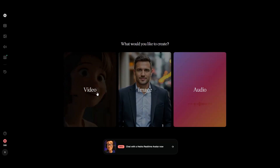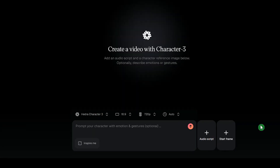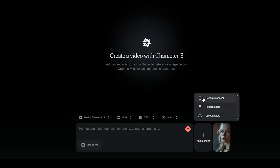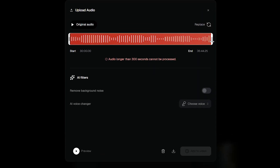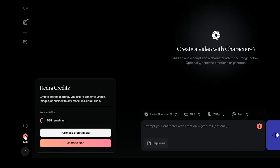To use lip sync in Hedra, go to the Video section and choose the Hedra Character 3 model. Hedra only supports image input. You can create an image using AI, capture one with your webcam, or upload your image. For audio, you can write text and select a voice, record your own, or upload an audio file. With a paid plan, you can use audio up to 5 minutes long. There's also an option to add a text prompt for your character's emotions and gestures while speaking — it works sometimes, but not always. Before generating, you'll see how many credits are required based on your audio length.